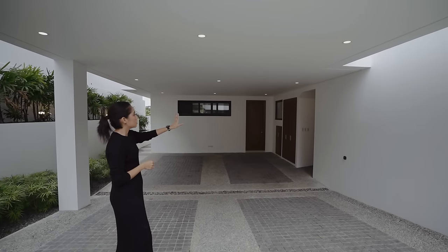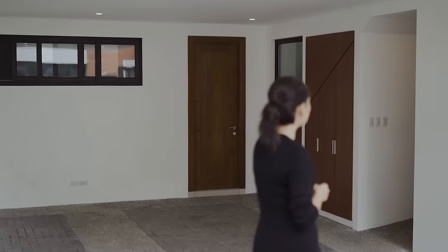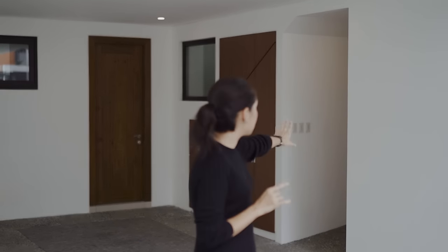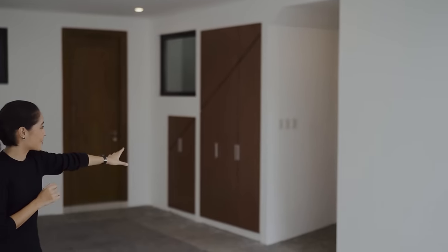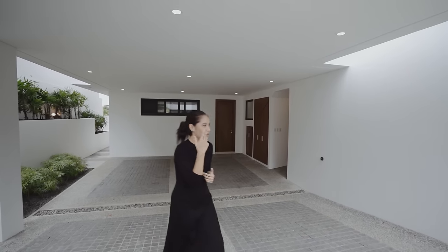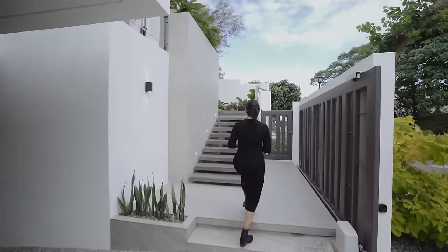From here you have some storage over there by the wall, and then a door that you're going to have to remember, as well as another door here on the right. You're going to have to piece together the puzzle in your head eventually when we get to the other side of those doors.